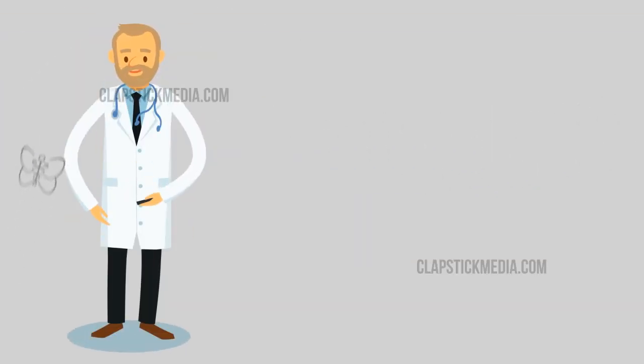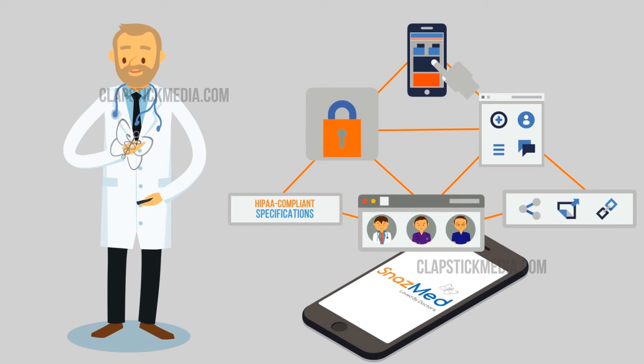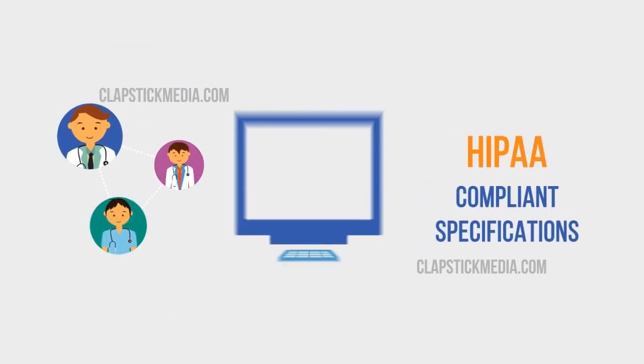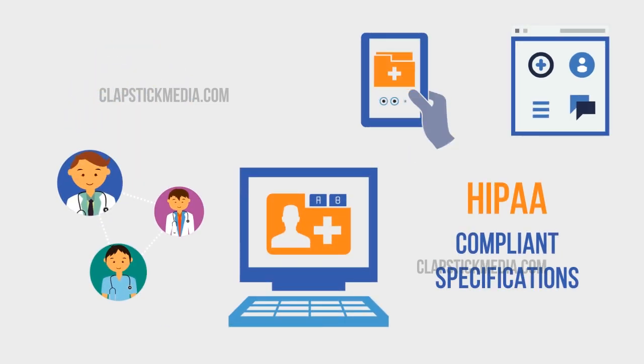Dr. Joe can now be relaxed with his information organized, easily available anywhere, and securely handled. With a verified physician community, HIPAA-compliant specifications, and an enterprise-level platform with robust features.